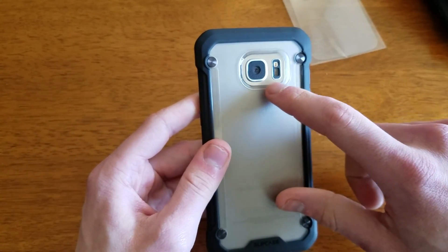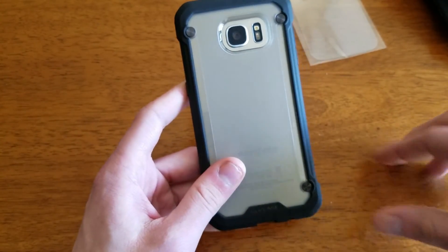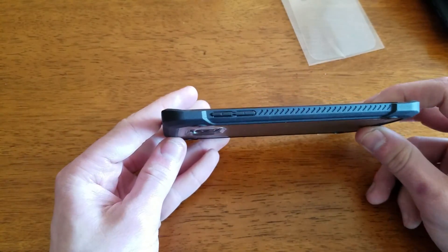I'm assuming because they didn't want to make it black, they made the cutout bigger so the flash does not interfere. Along the side you have your volume buttons — no issues with the buttons at all in this case.